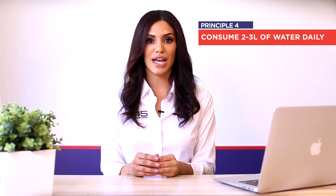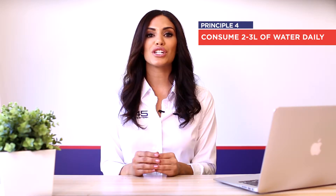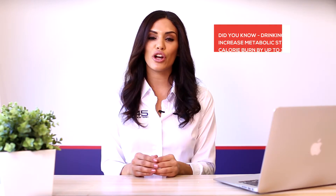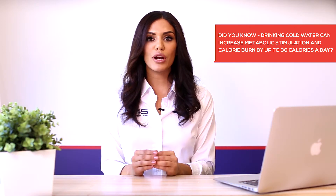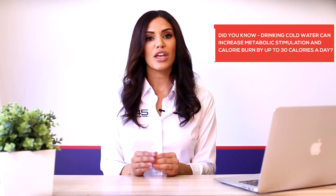Principle number four: consume two to three liters of water every day. Hydration is key for fat loss. Water helps manage food portions by enhancing satiety and avoids mistaking dehydration signals for hunger pains. Drinking cold water can increase metabolic stimulation and burn up to 30 calories a day. Furthermore, hydration enhances skin health, improves muscle strength and exercise performance, balances mood and stimulates brain function.